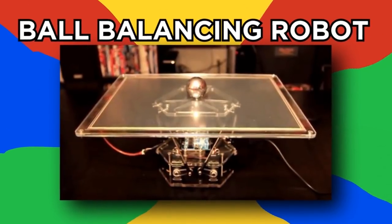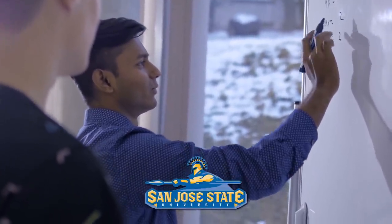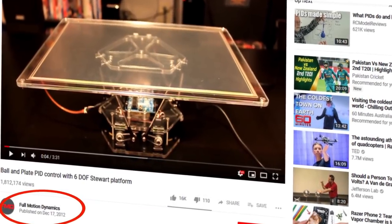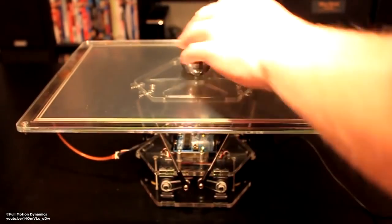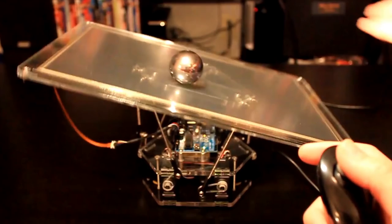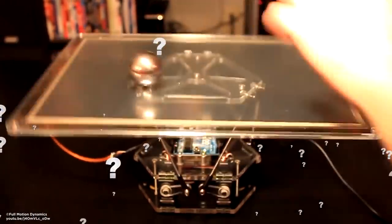Ball Balancing Robot. Created by two mechanical engineering students from San Jose State University, together known as Full Motion Dynamics on YouTube, this robot twists and turns to balance a ball so it doesn't roll off. Whichever way the ball rolls, the robot turns the plate to compensate. What awesome ways do you think this robot could be applied in the real world?